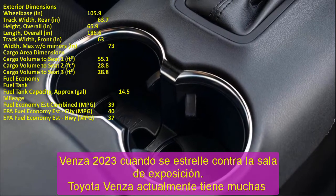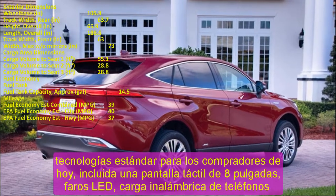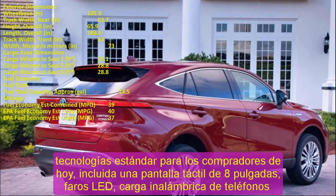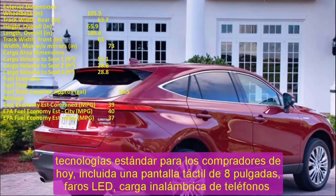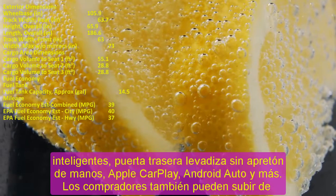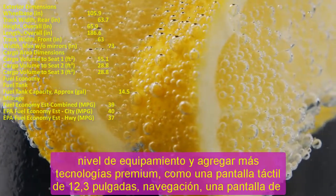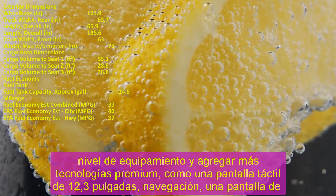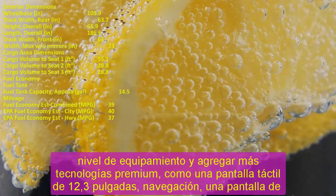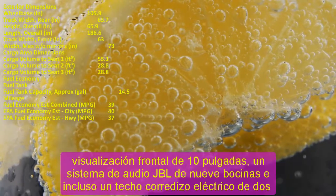2023 Toyota Venza Engine. The Venza is offered exclusively as a hybrid, powered by a 2.5-liter four-cylinder gas engine and three electric motors that together develop 219 horsepower. All-wheel drive is standard — one electric motor drives the rear wheels while the gasoline engine and two other motors work to rotate the front. During our test drive, we found the driving dynamics disappointing and it did not provide the smooth ride we expected.